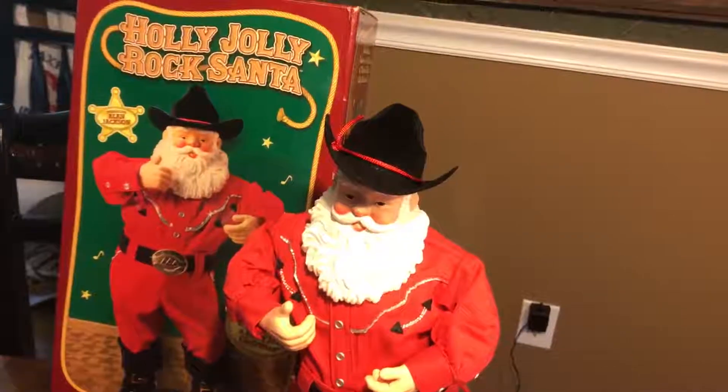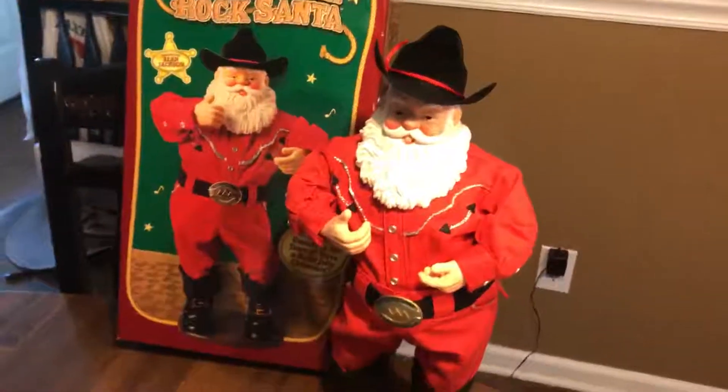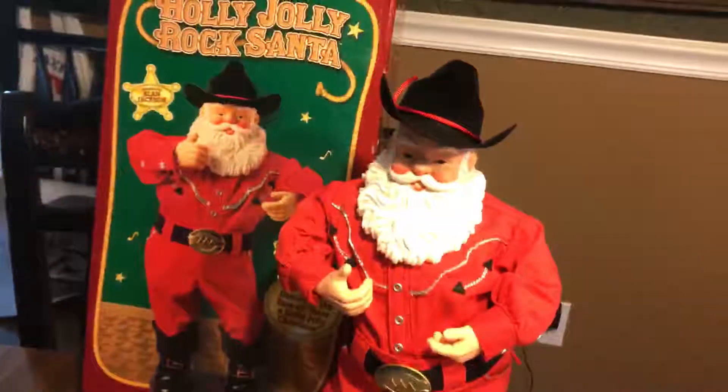It had been opened but never used — it was packed snugly in the box still. He's in very good shape, so I'll probably end up giving him to my mom.